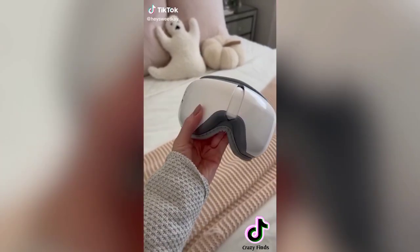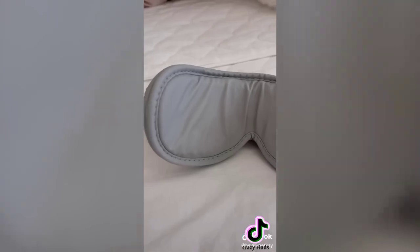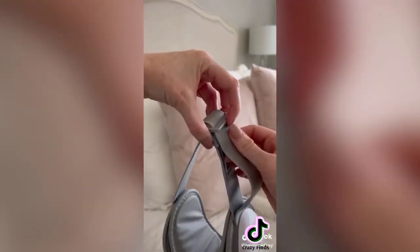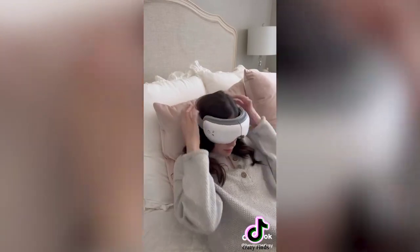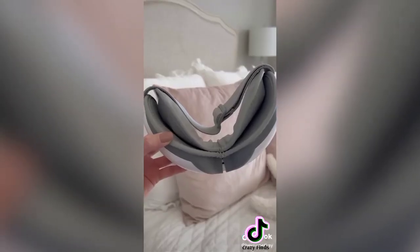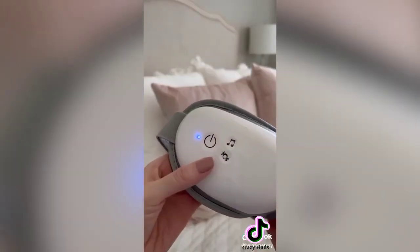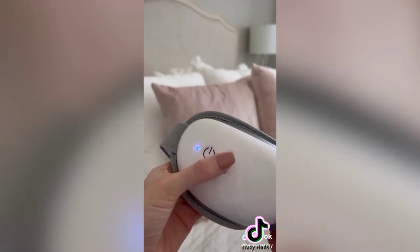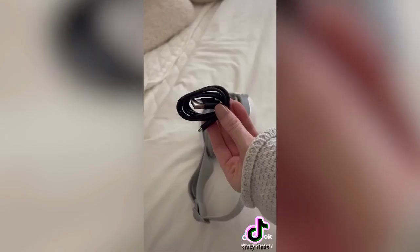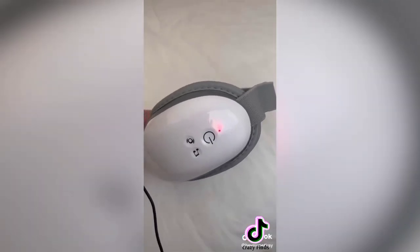Amazon finds you didn't know you needed: this is an eye massager and it's one of my number-one Prime purchases. It has optional heating with a cushioned eye mask that massages around your eyes and even your temples. The elastic headband stretches to any size for a universal fit — it's extremely soothing and especially helpful for migraines and headaches. With five different modes and calming music, it's almost impossible not to fall asleep. You can change between the songs it comes with or use Bluetooth to connect to your phone. It also folds 180 degrees for easy storage and charges quickly via USB.